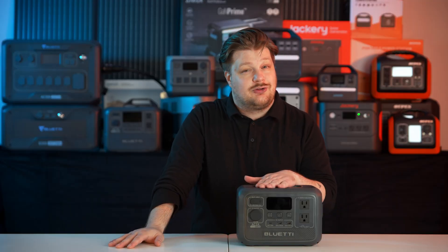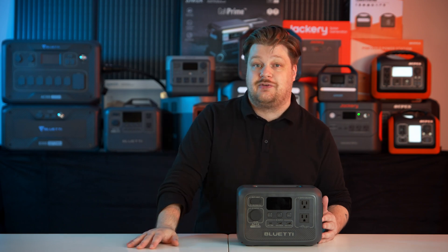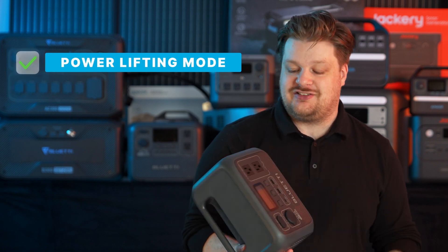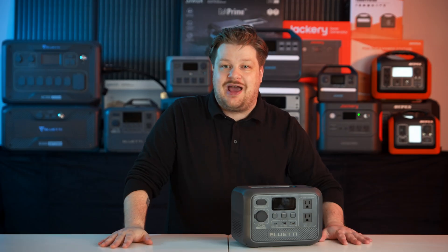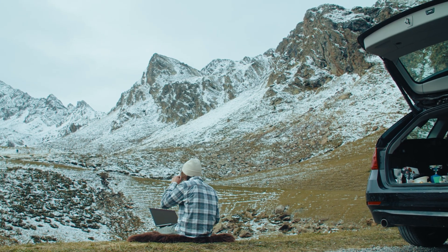They also removed the wireless charging pad on top, which I personally liked. Bluetti is known to have it on a lot of their devices, but maybe they had data showing people weren't using it much and wanted to keep costs down — that's the trade off. The AC2A does have power lifting, which can increase its output capacity to 600 watts from 300, but running at 600 watts is going to drain that battery in about 20 minutes, so it's really only useful in a pinch.